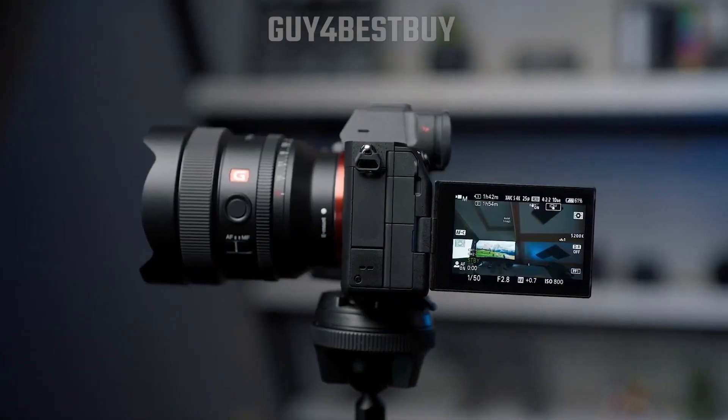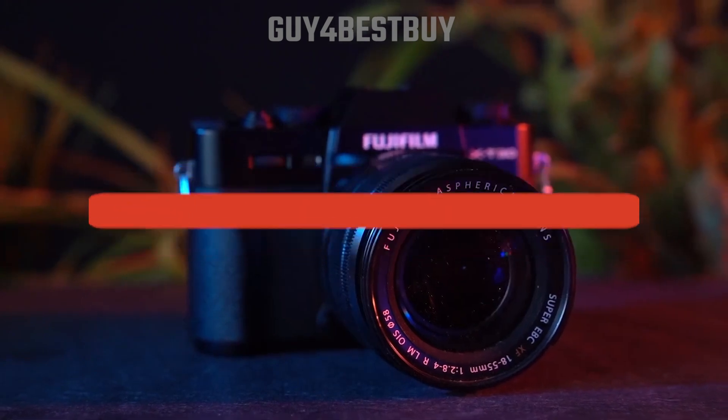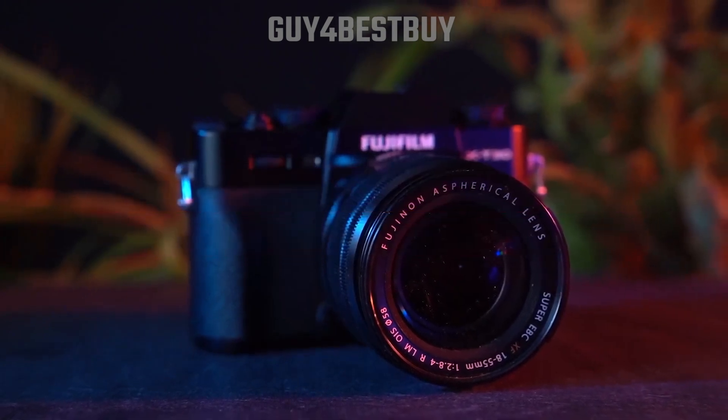And if you guys liked this video or learned something, please give it a like, and be sure to check out the description for links to find the most up-to-date pricing on all the products mentioned in this video. That's all, till next time!